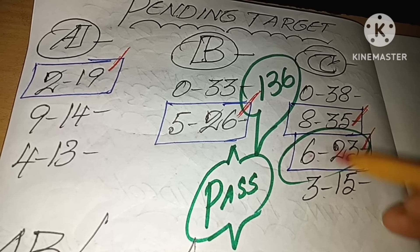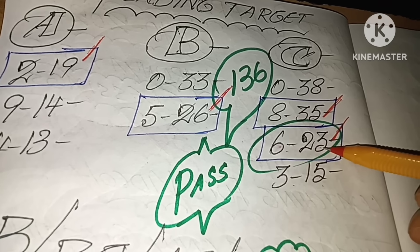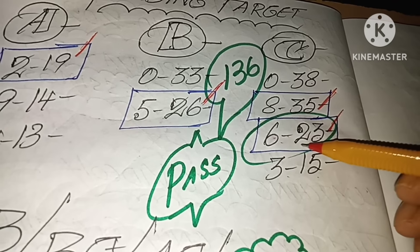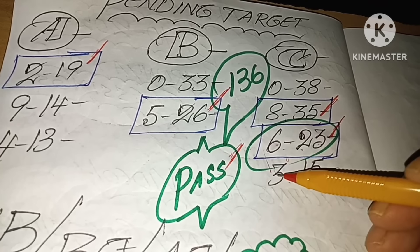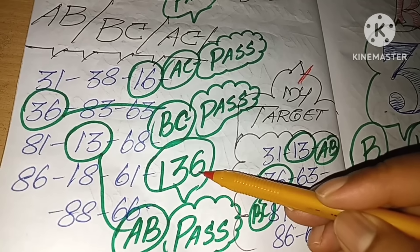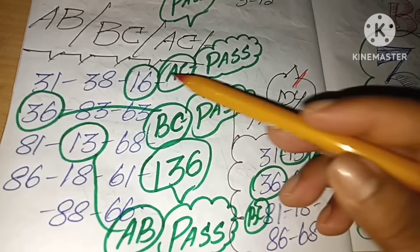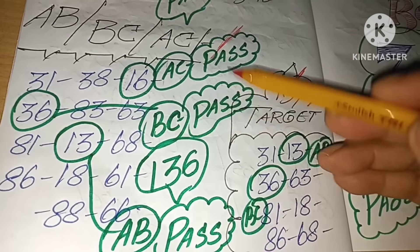If you look at the target, the target will be correct. We will pass the target and you will find the target here. If we use AB, BC, AC numbers, we can apply 136 for a high level. We will apply 131, BC, etc.